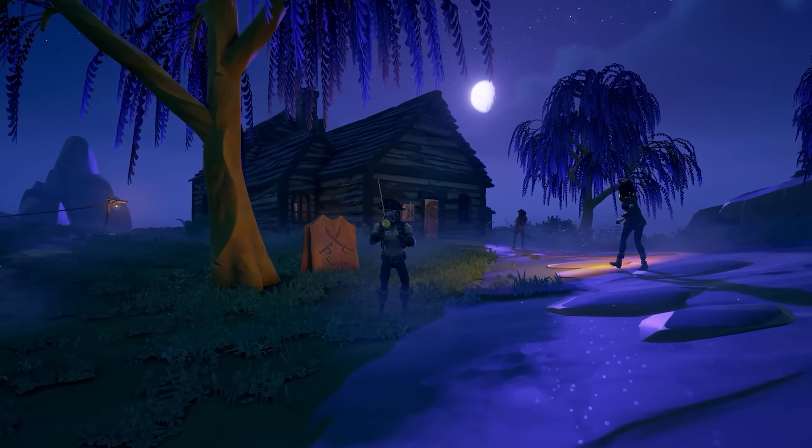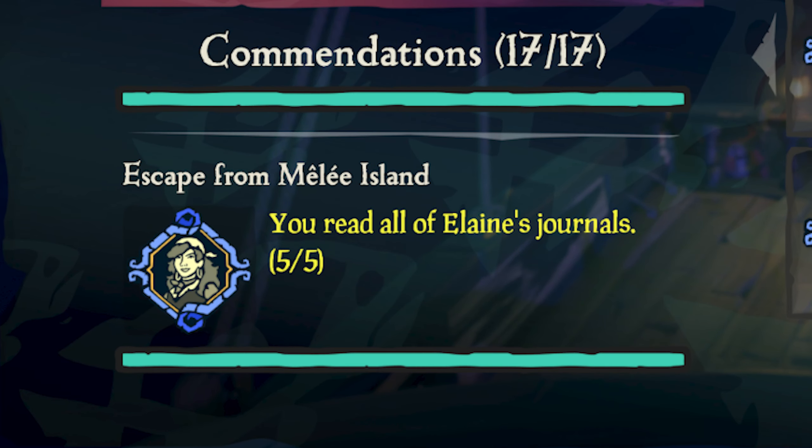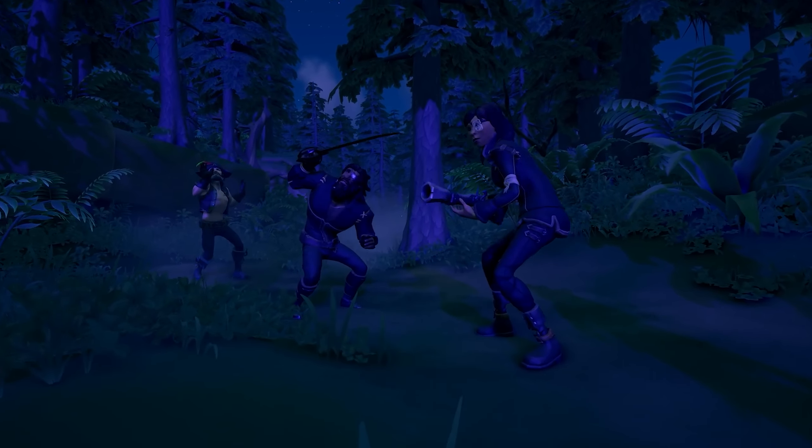In the new Monkey Island Tall Tale, the Quest for Guybrush, there's a commendation where you need to find five of Elaine's journals, and some of these can be hard to find around this massive island. But don't worry, I'm here to show you where to find these journals in no time at all.